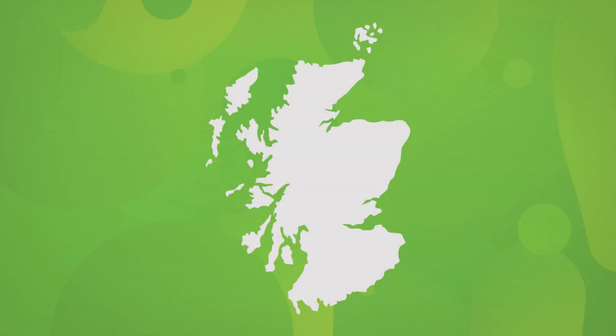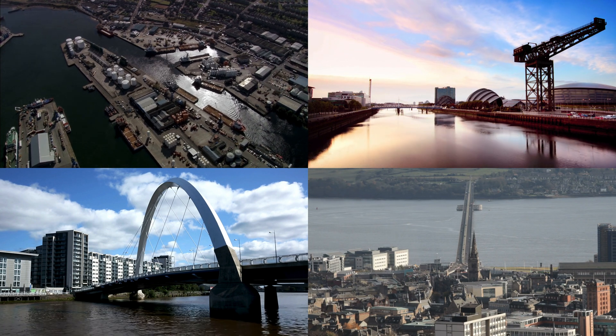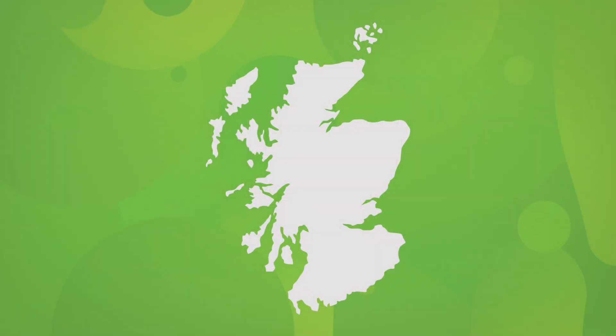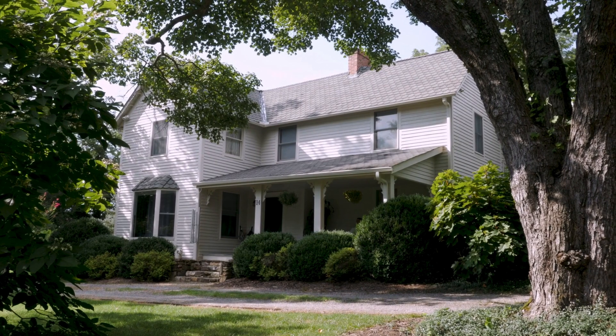R290 heat pumps are best suited for coastal regions like Aberdeen, Glasgow and Dundee where temperatures stay relatively mild. In these spots, the R290 systems truly shine where conditions are kinder. They are also ideal for homeowners who want the lowest environmental impact. R32 heat pumps are better suited for areas like the Highlands and Borders. They also perform better in larger homes as they have a much higher heating capacity. As R32 has a more generous charge limit compared to R290, its efficiency in heating larger homes is quite remarkable.